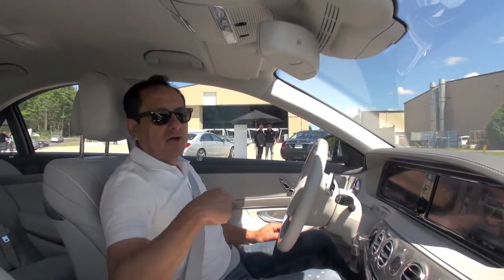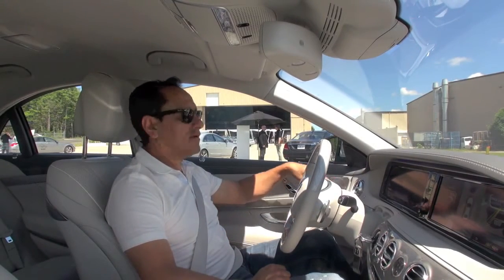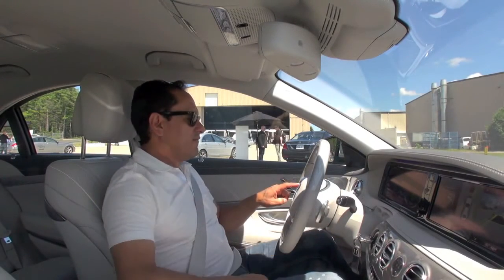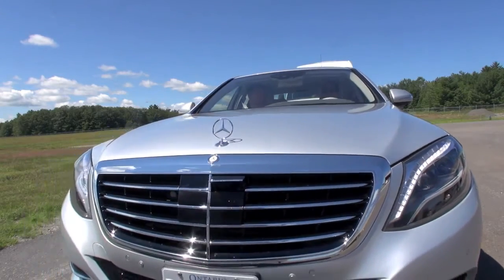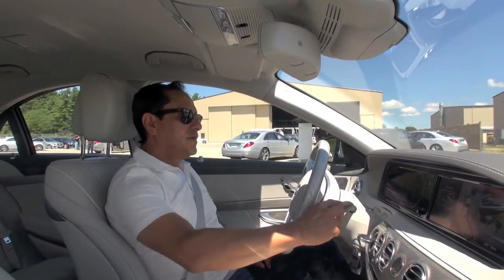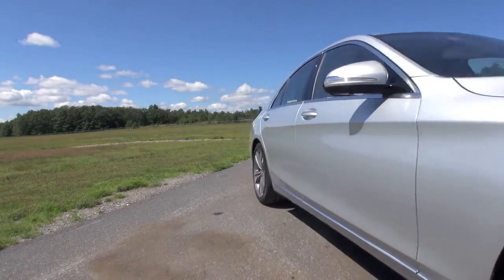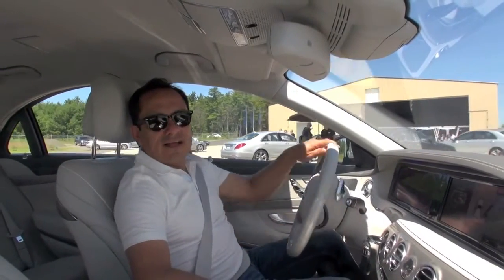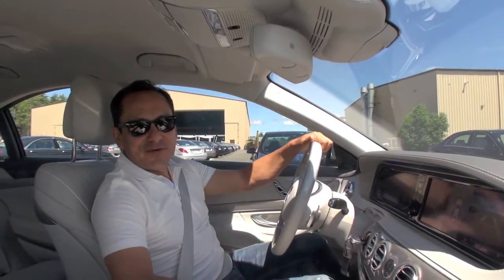We're completely parked now and we're going to get out using exactly the same procedure. We only need to put the blinker to the left indicating we're going out. We put drive, hit OK, go reverse, and use the accelerator just to move backwards. The car takes me out of the spot. It's like I learned to park in one minute, thanks to amazing technology from Mercedes-Benz.